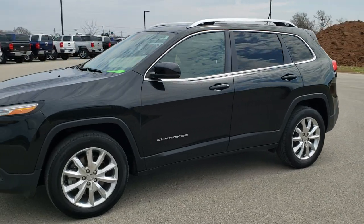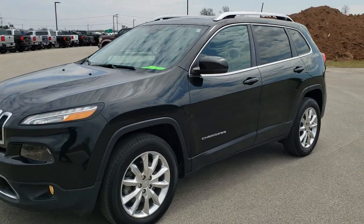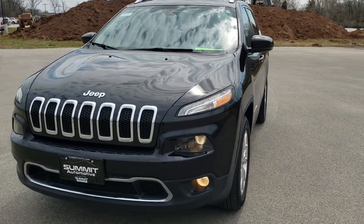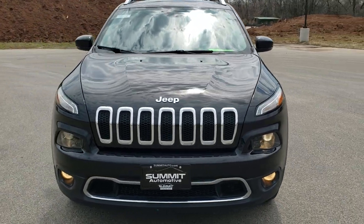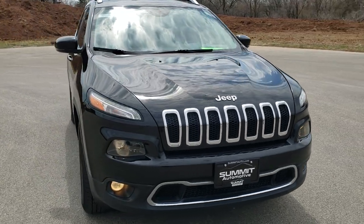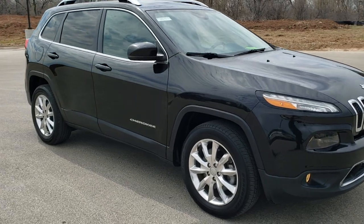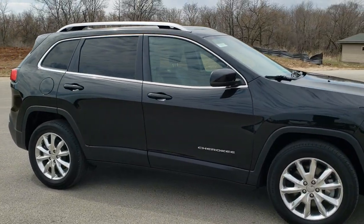This is stock number 10649. We are here at Summit Automotive in Fond du Lac, Wisconsin, your new and used Jeep and Jeep Cherokee Headquarters. Today we are checking out this super clean 2016 Jeep Cherokee Limited 4x4.